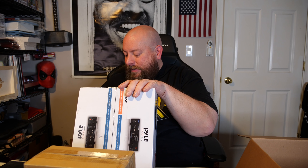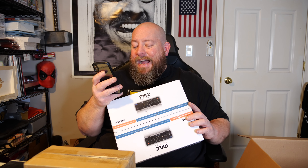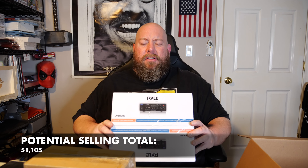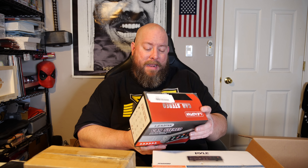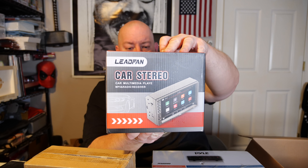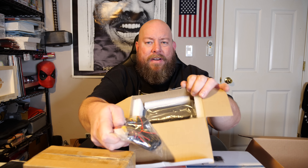We have another Pyle wireless Bluetooth public address amplifier, and it is still factory sealed too. I'll keep that box sealed. Scanning the barcode — on Amazon it sells right now for $59.99. So on eBay, given it has a bit of weight to it for shipping, about $40 plus shipping is probably a good estimate.